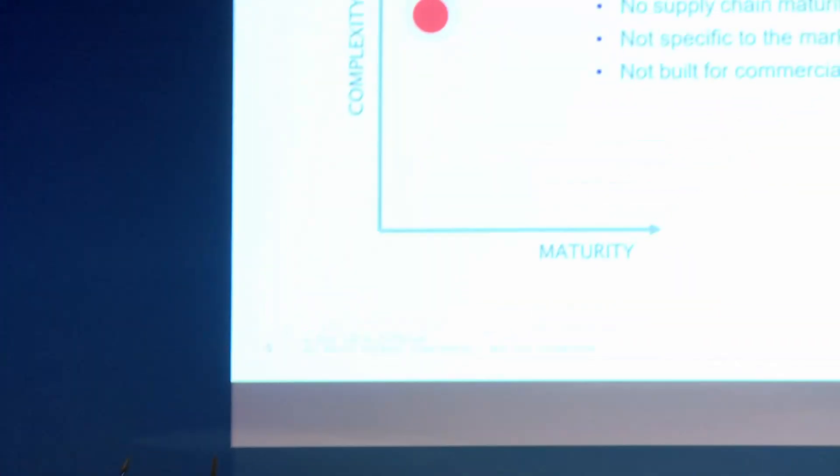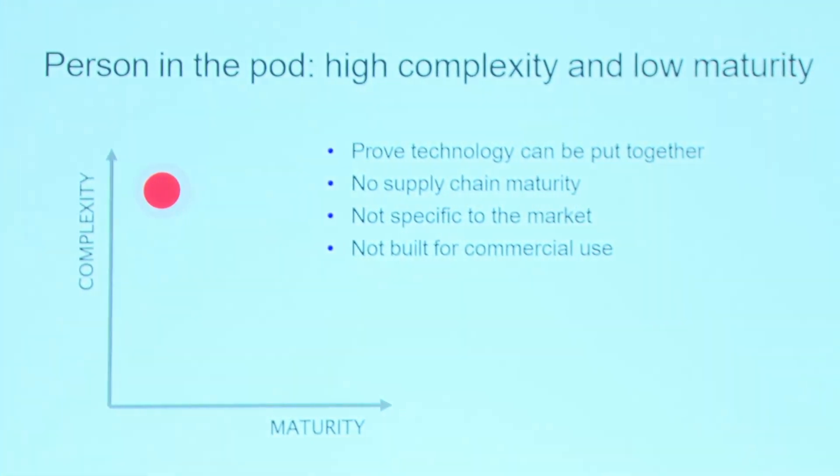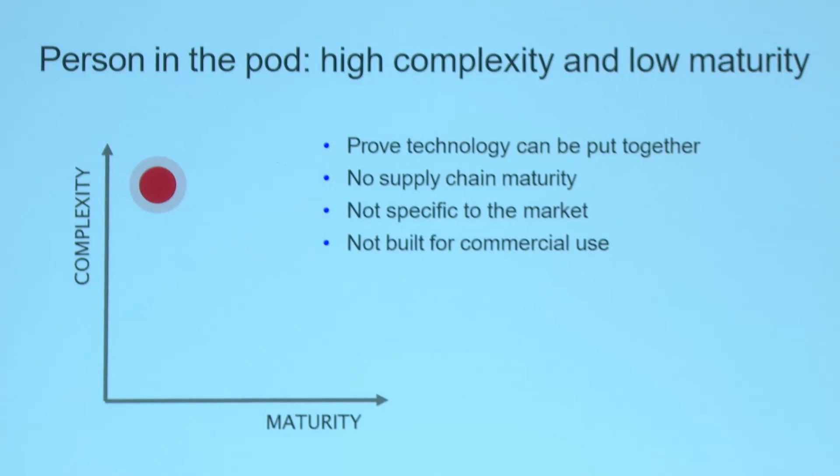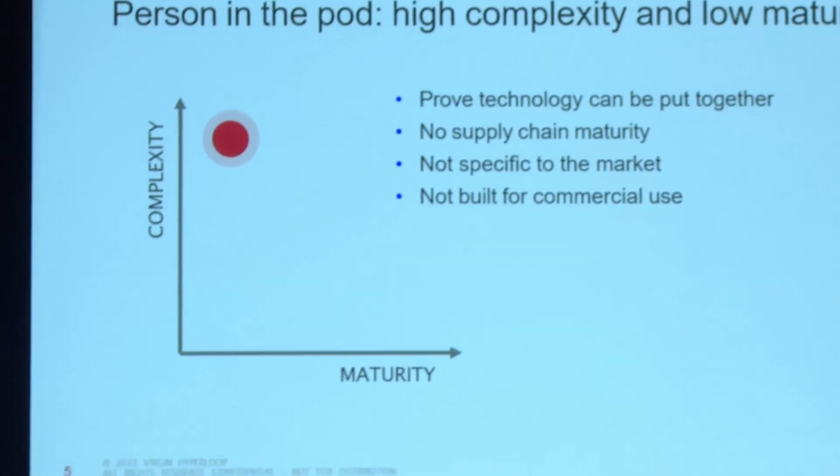From a supply chain standpoint — industrial partners that we have to work with — they have to get familiar with the technology, whether it's infrastructure, vehicle components, or vehicle building. There's also not a clearly defined market need that we need to go after. In many industries with higher maturity, you know exactly what the customer wants. Here, we are searching for what the need in the market is and what customers are specifically looking for. And the achievement at our facility in DevLoop — that track I mentioned — was amazing, but clearly was not built for any commercial use.